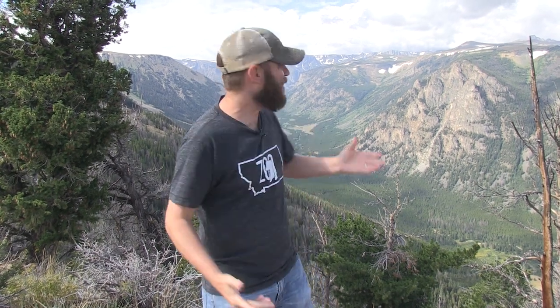Hey guys, Jeff the Nature Guy, and oh my gosh, look at that view. It's unbelievable. We are on location on the top of the Beartooth Mountains just outside of Red Lodge, Montana.